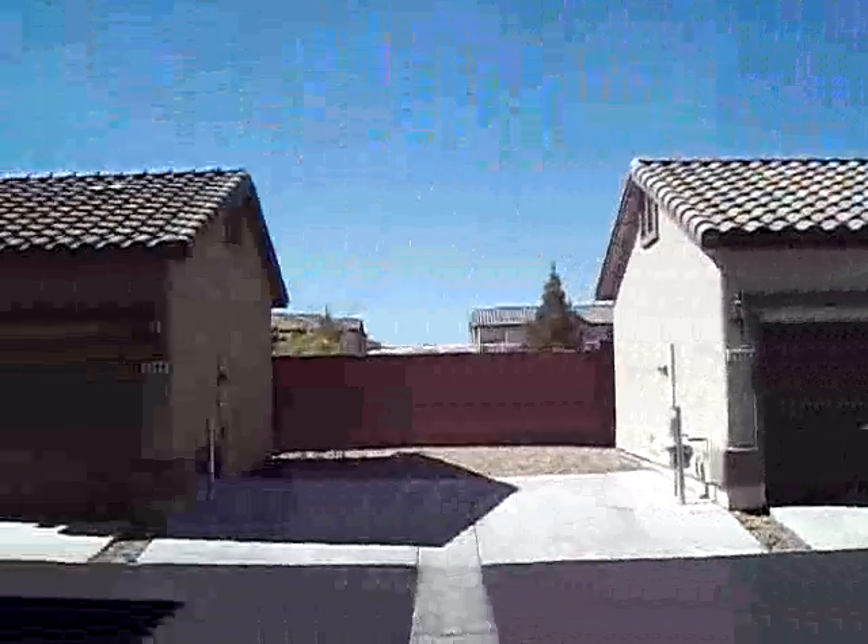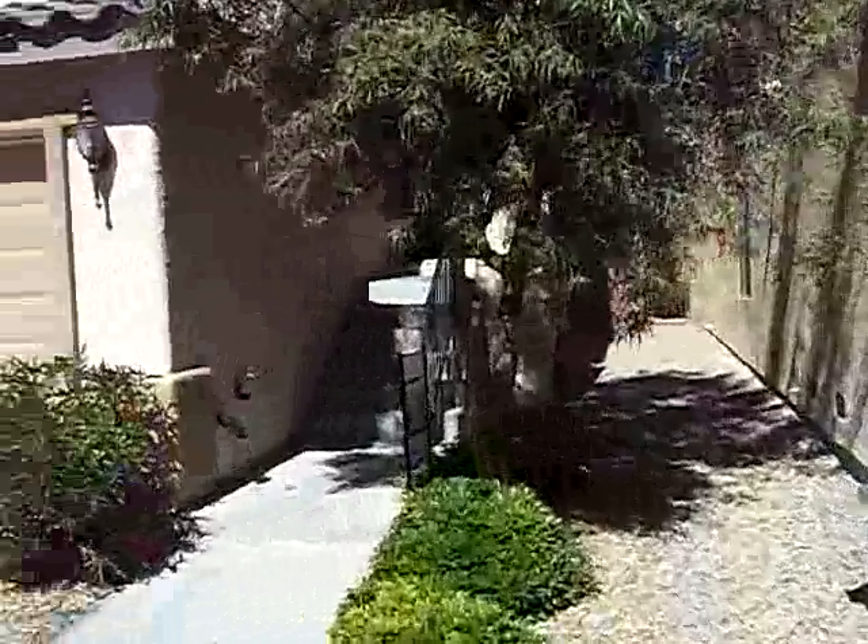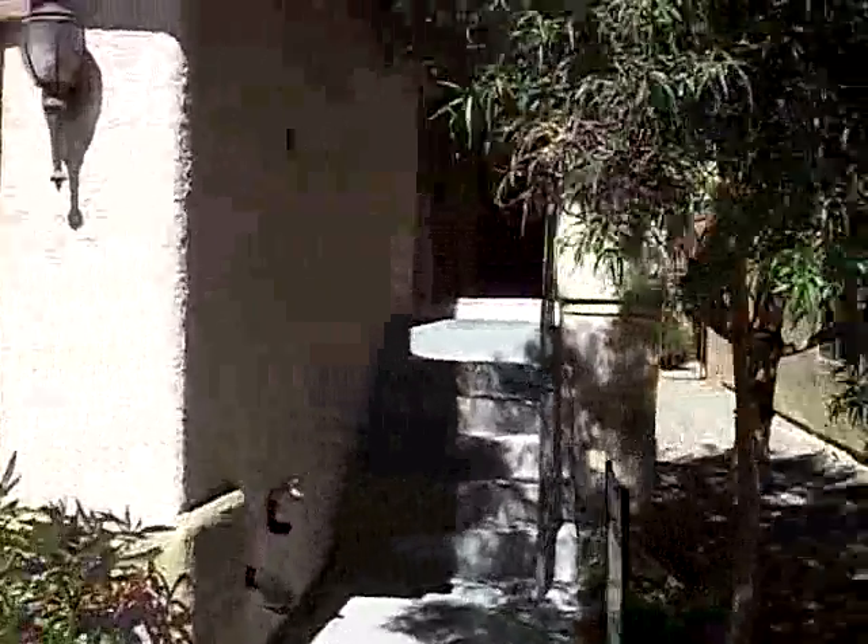We're at 7849 Wildebeest, AB neighborhood, 3 bedroom home, double car garage. Very good condition — it actually appears that it was rehabbed by the bank.